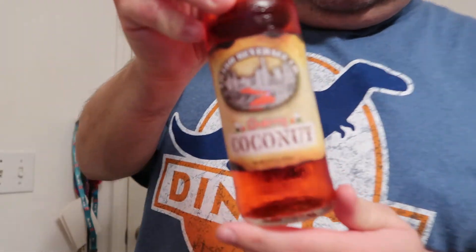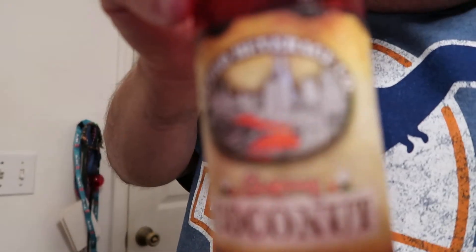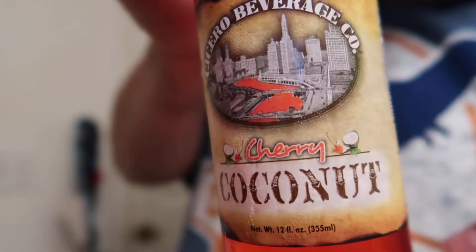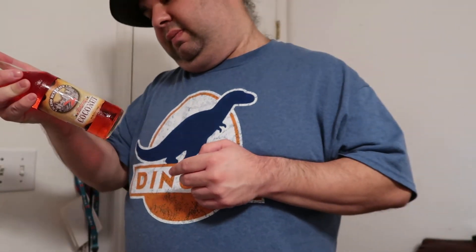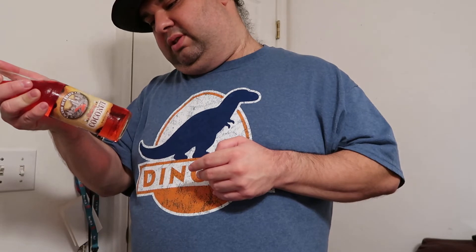Alrighty YouTube, you know what time it is. This is your president, the Presidential Tourist, and it's time for another food review, drink review, taste test video. This is Cherry Coconut by Cicero Beverage Co. Distributed by CBC Sales Link from Chicago, Illinois — www.cicerobeverages.com.